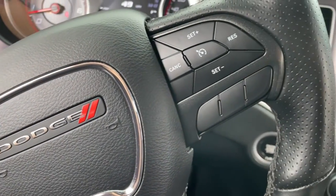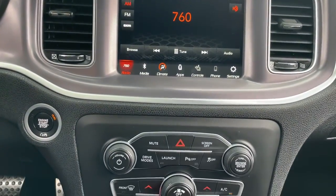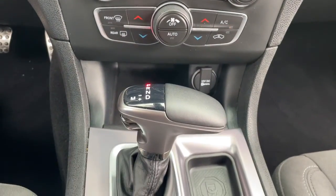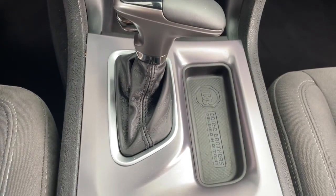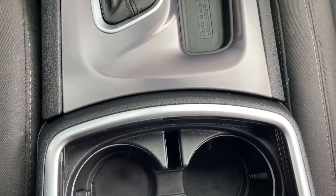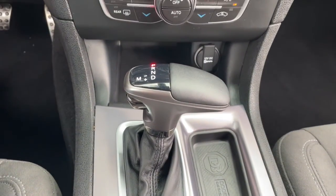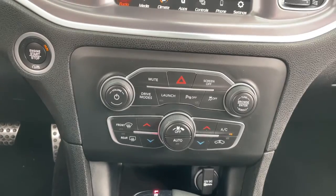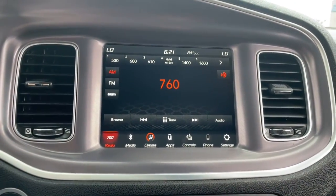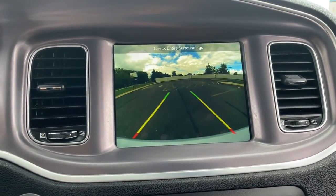Feel the exhilaration of raw muscle car power in the Charger. Come in for a test drive. We'll see you next week. Thank you.